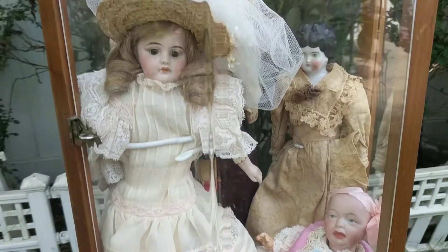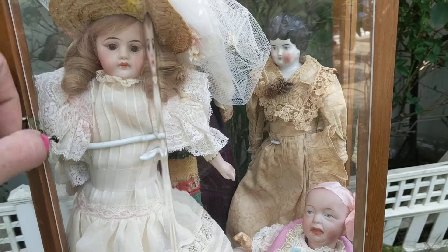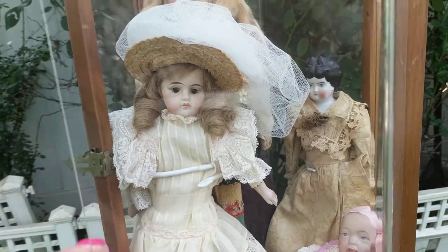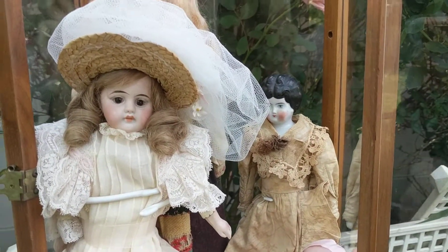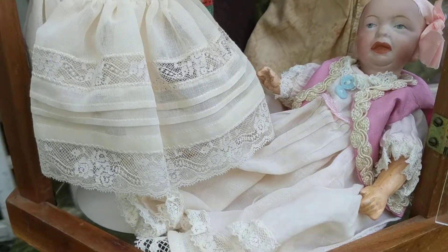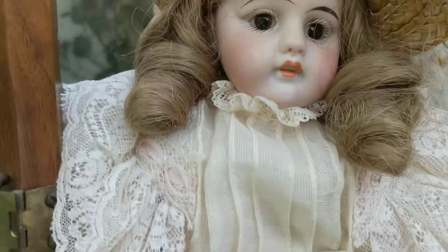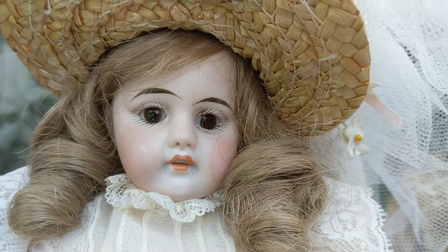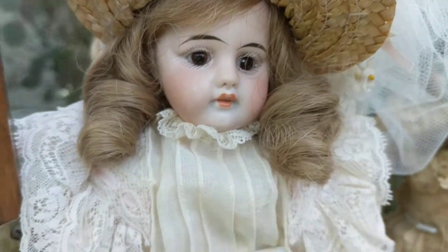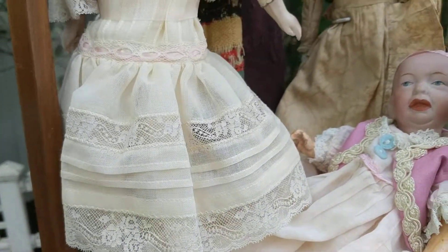Each one of these dolls was made in pieces by separate people. Whole families, including children, would sit in their living rooms or kitchens and make each component. Somebody would make the bodies of the dolls, another person would make the hand-blown glass eyes, another would sew the wigs, another would make the clothing — and they were paid by the piece.